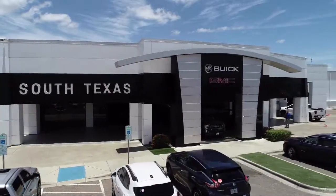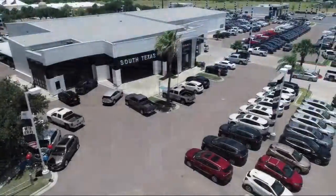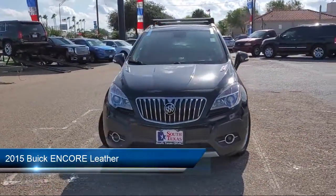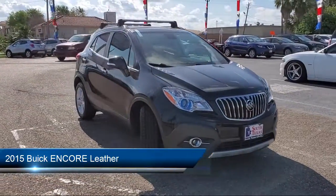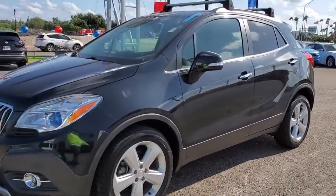Welcome to South Texas Buick GMC, your premier location for purchasing a vehicle. Here's a look at another one of our great vehicles from our inventory. It comes equipped with steering wheel controls, MP3 player, remote start system, navigation from telematics, and blind spot monitor.